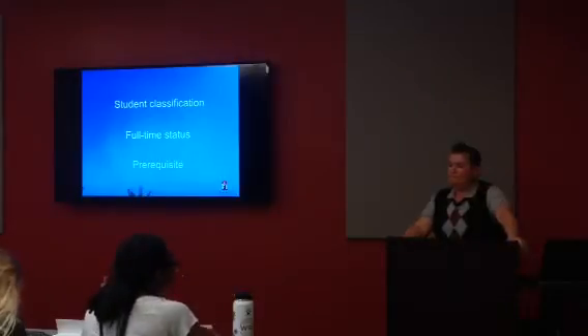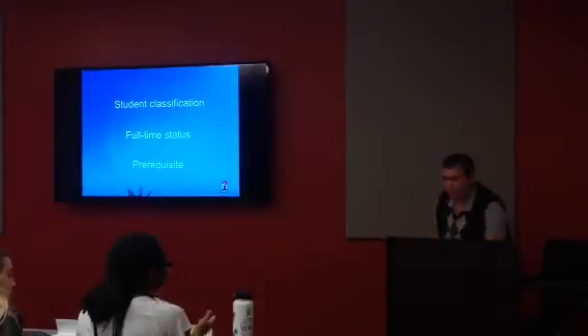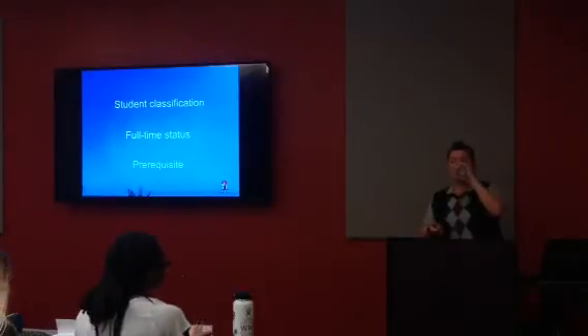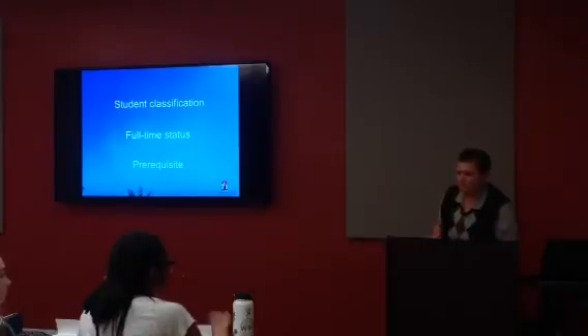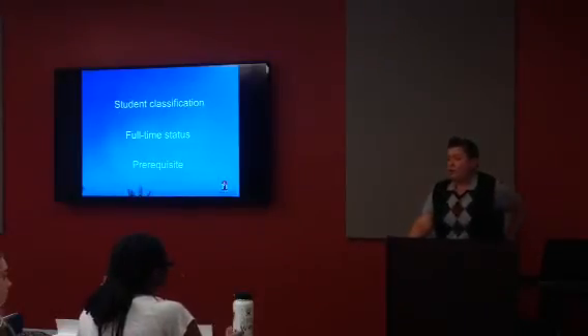Another example: taking a class where the prereq is Sociology 101, but you took 102 instead. It's not the entry-level course, but it's still an entry-level sociology class. The student emailed the professor and explained they took 102, so they had some foundation in sociology, and the professor said that was fine — a great real-world example of reaching out about equivalent preparation.